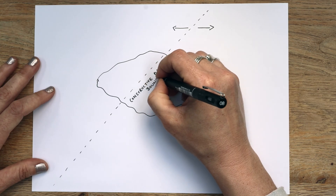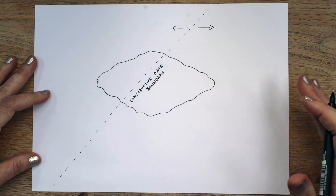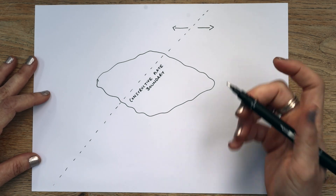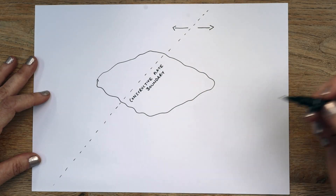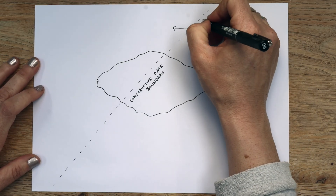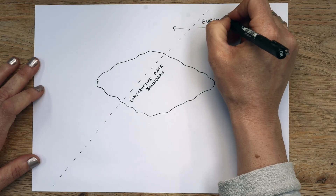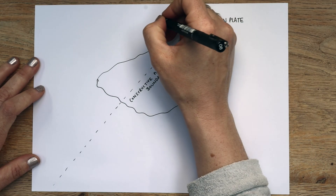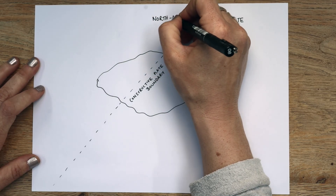In Iceland, if you go there on holiday or you've been lucky enough to go to school, there are places where you can stand between these two plates. You can walk between them. There is a literal gap. There's one company that will even take you scuba diving between them. We've got the Eurasian Plate to the east, and the North American Plate to the west.